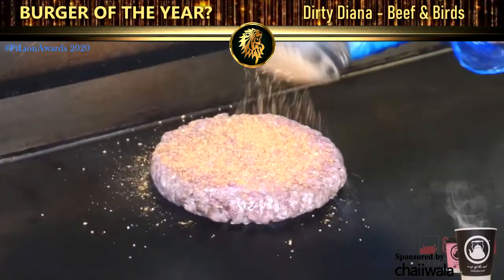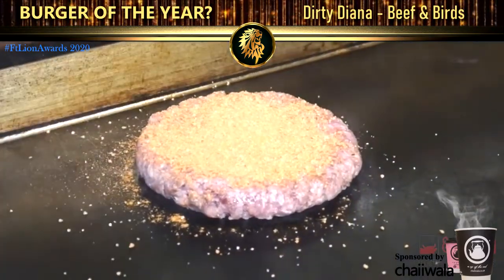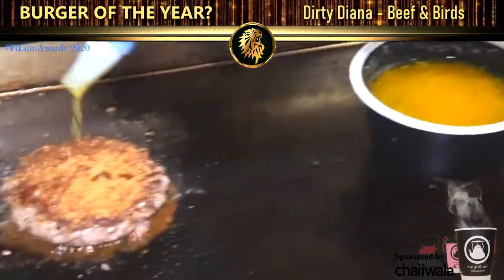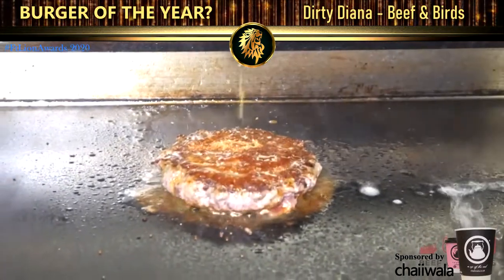Seasoning has to go on every burger — every single burger. You know what people say? They complain about no seasoning. We only flip it once, and we add butter to the burger so it makes it more juicy.